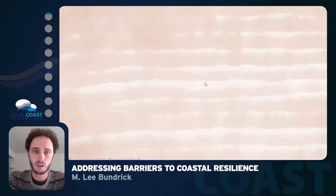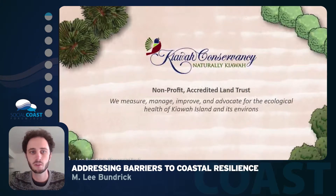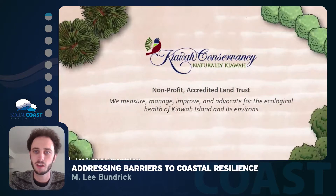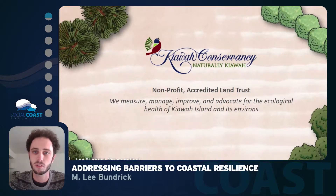A little bit about my organization: I work for the Kiowa Conservancy, a non-profit accredited land trust that works on Kiowa Island. We look to measure, manage, improve, and advocate for the ecological health of Kiowa Island and its environs, including Southern Johns Island and parts of Seabrook. We protect about 2,282 acres of land through conservation easement and fee simple properties, with the intent to provide natural habitat to wildlife.